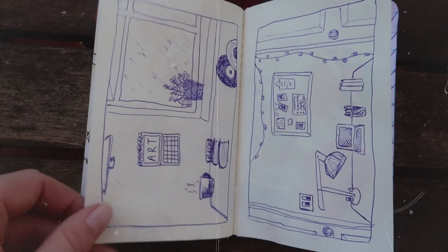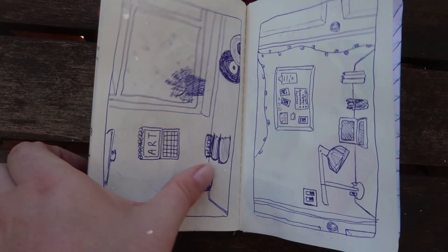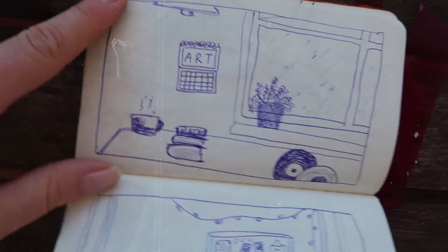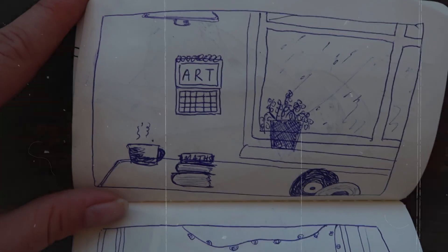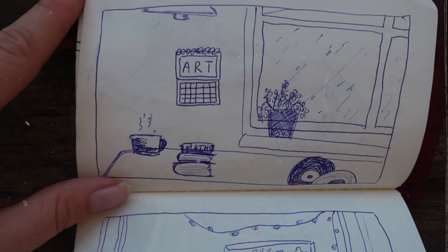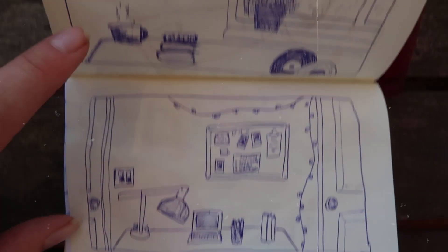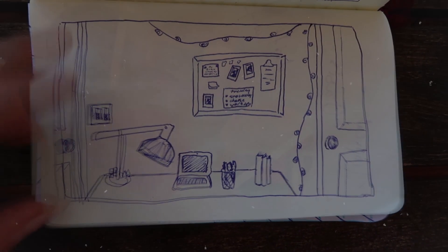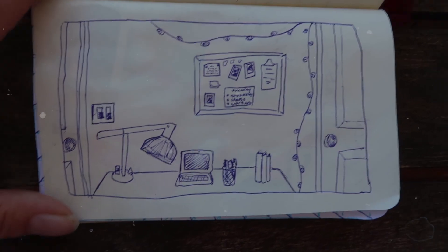For these two pages I did one kind of office space that I think sums up how my office kind of is — we've got plans, records, tea, an art calendar. That's the vibe I wish my office had. On the other one we have this sort of minimalist office space, corkboard, fairy lights, very Tumblr, very aesthetic. I was just filling pages at this point.